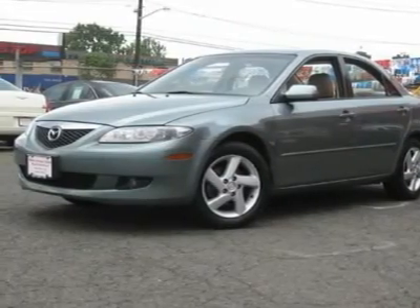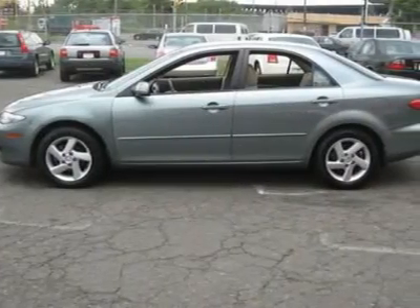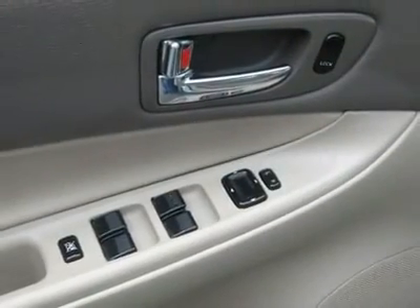free Carfax reports, and over 300 more cars, trucks, vans and SUVs. Auto financing is available on most vehicles — all credit accepted.